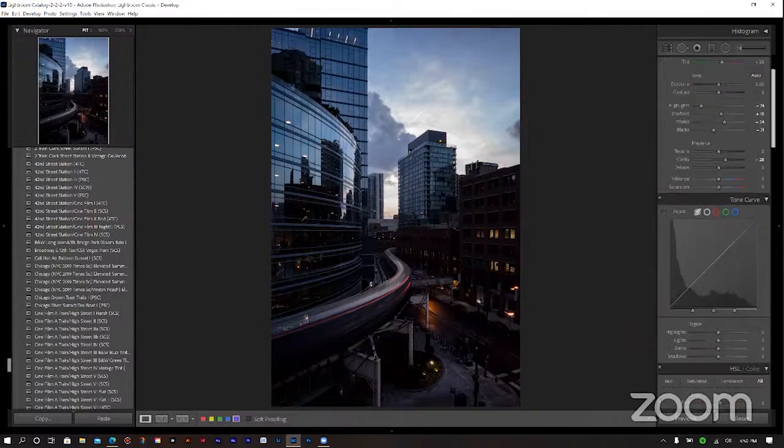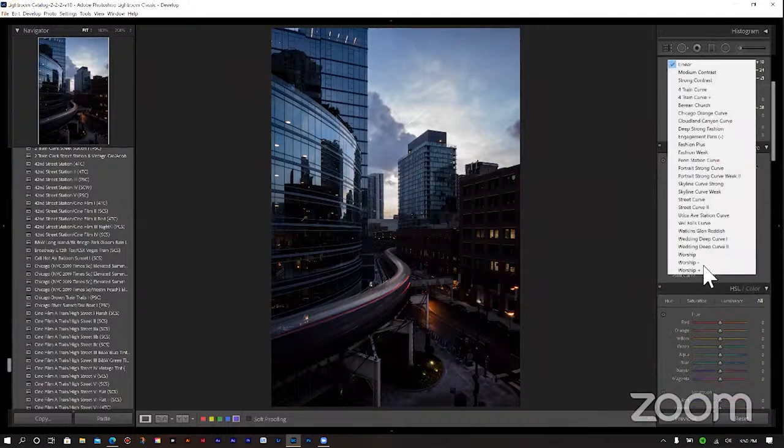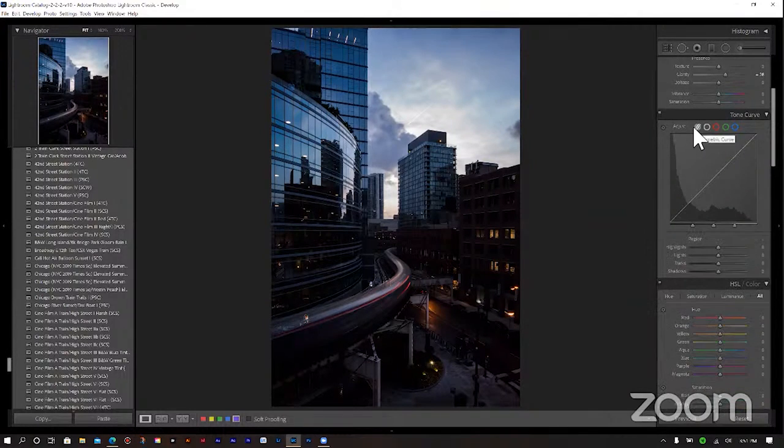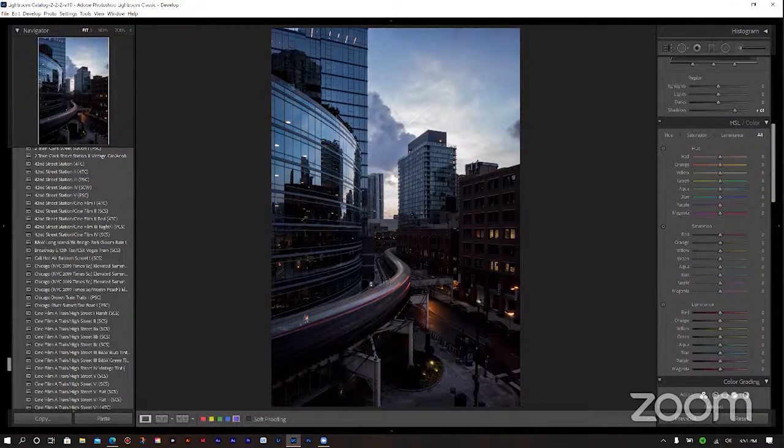We're going to add a little in shadows, add a little in our whites, then decrease our blacks — that's my signature. We'll add a little clarity to exaggerate those edges. Then we'll come down to our tone curve and use my point portrait strong curve, which gives a little more contrast but isn't as harsh — I don't want it as harsh for this particular photo. Back on the parametric curve, we'll increase our shadows.